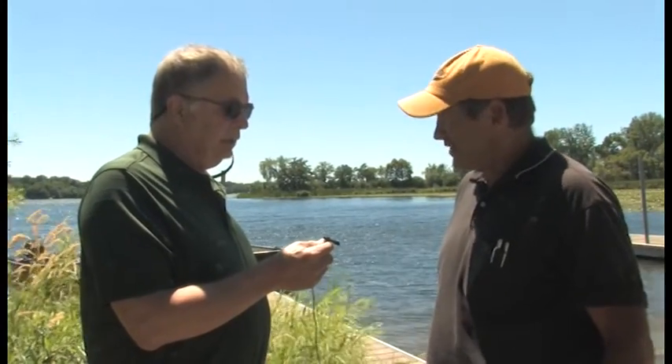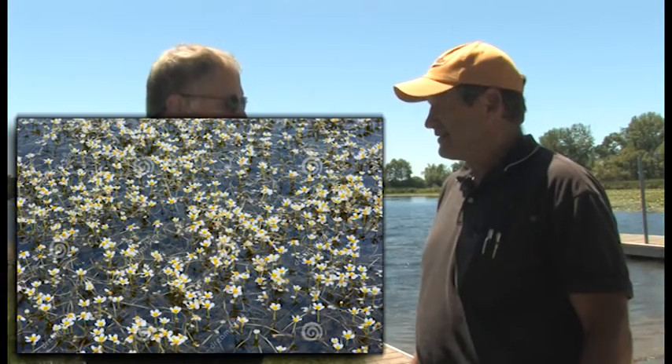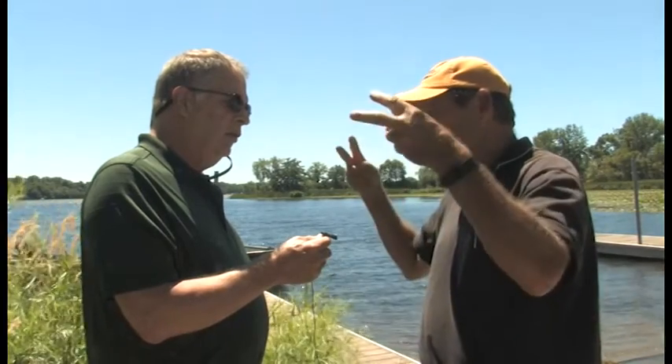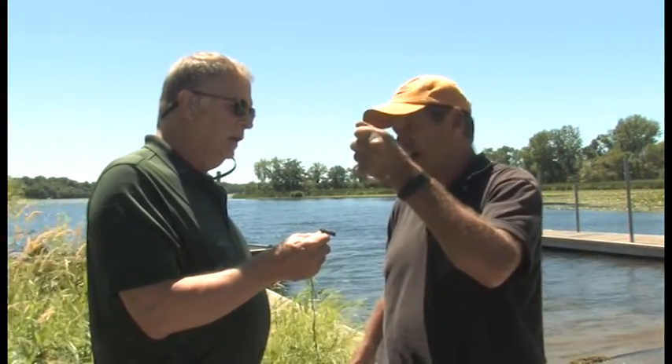You found acres and acres of them in spots, primarily closer to shore and in the bays, right? That's right. The buttercup had a white flower on it and I thought it looked like snow on the lake. Right. They can be confused sometimes with milfoil because milfoil will also put out sometimes a little whitish flower on its flower stalk. But that was definitely buttercup. So it's always good to know what the native plants are, where they are, and then the non-native plants like Eurasian milfoil.